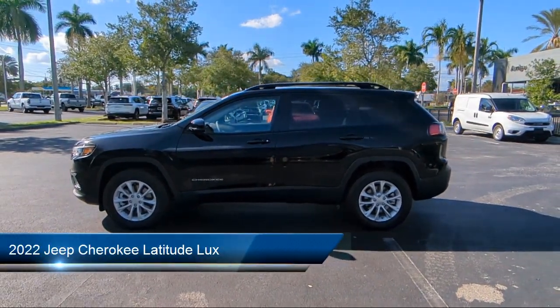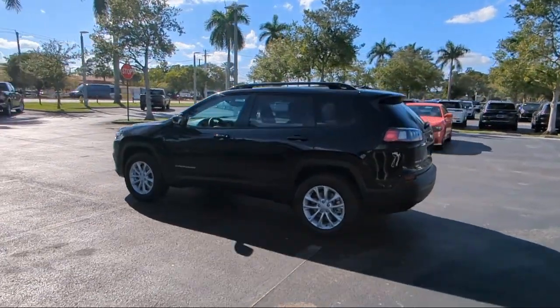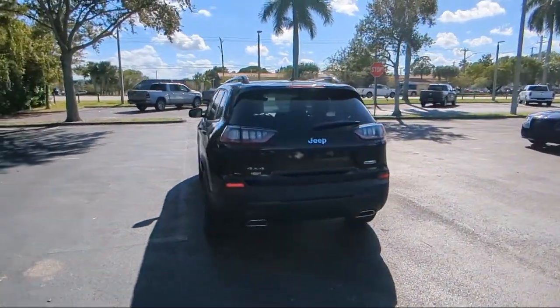It comes equipped with Park View Rear Backup Camera, Outside Temperature Display, Garage Door Transmitter, Keyless Entry, Rain Sensitive Windshield Wipers, and Apple CarPlay and Android Auto.